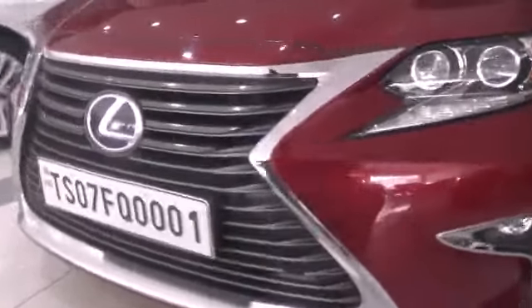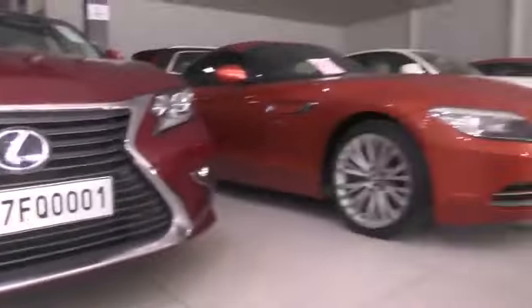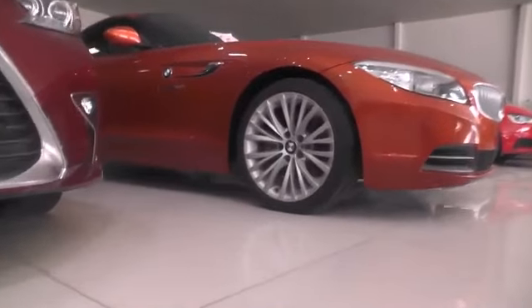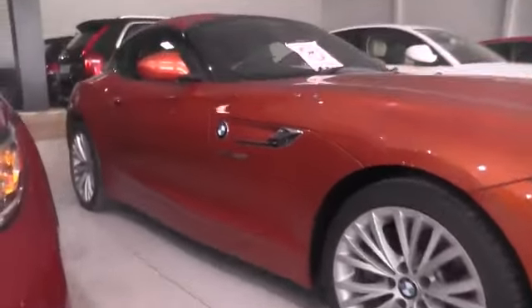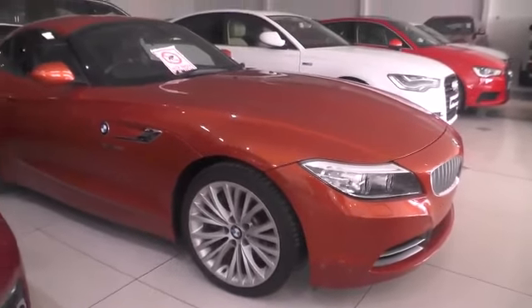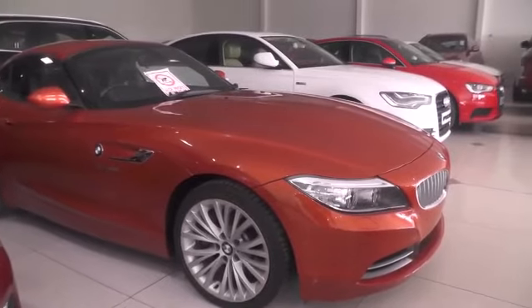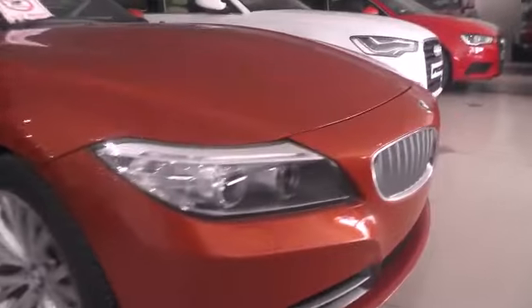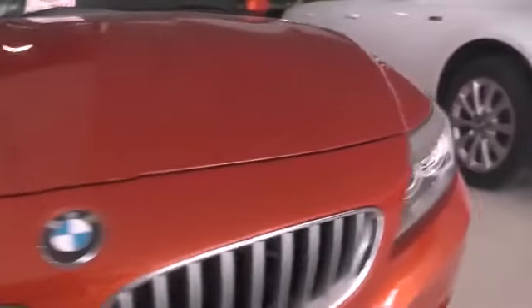Here we have a BMW Z4 — it's a hard top convertible, 2014 model, with only 9,000 kilometers driven.